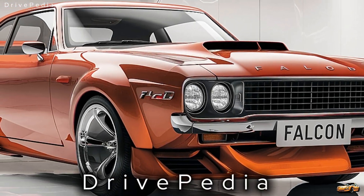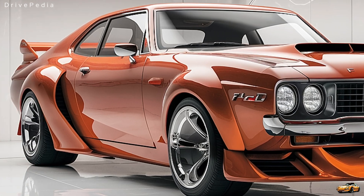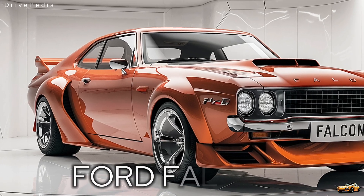Welcome back to The Drivepedia, where we explore the legends of the automotive world. Today we have something truly special — a nameplate that has dominated streets and tracks for decades, now reimagined for a whole new era: the 2025 Ford Falcon.